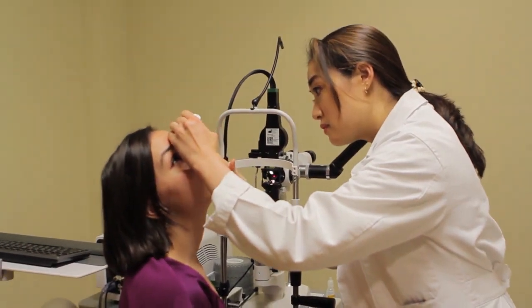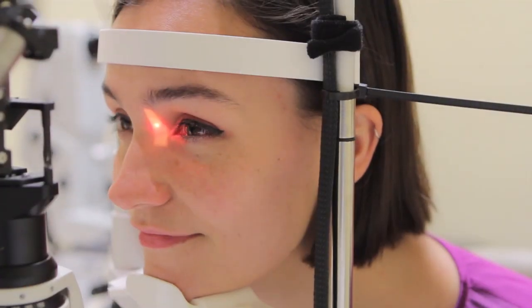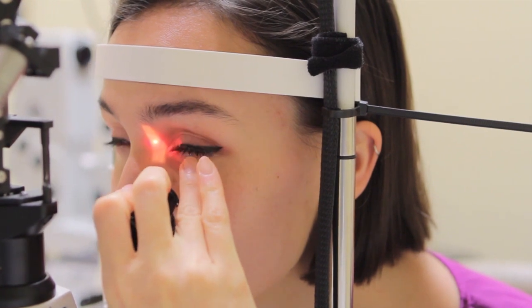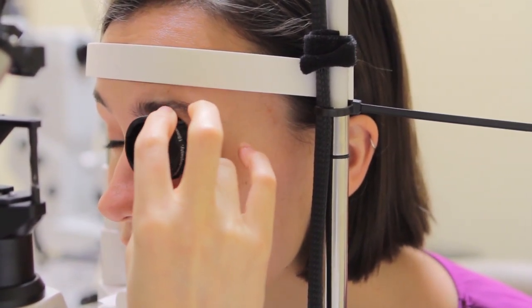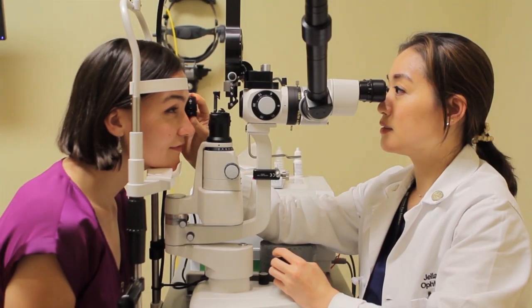Right now, you are watching laser trabeculoplasty performed with the Micropulse IQ 532 laser from Iridex. Like its predecessor, selective laser trabeculoplasty, studies have demonstrated the efficacy and safety of MLT.